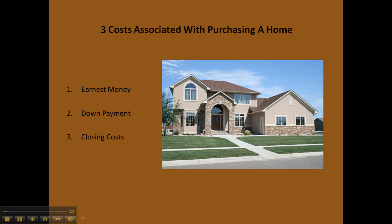Earnest money can range anywhere from $1,000 or $2,000, maybe a little bit more depending on the size and price of the home. This would be held in escrow and applied to your down payment, unless you were not the one to purchase the home, in which case it would obviously be returned to you.